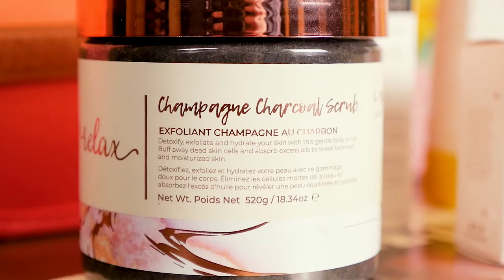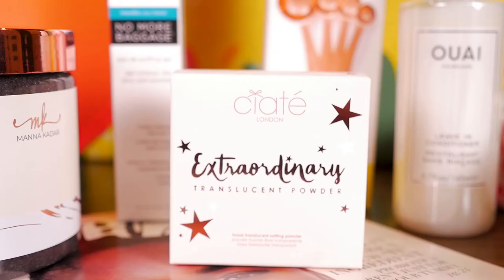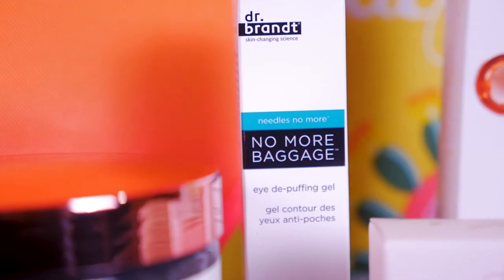We have a champagne charcoal scrub, a detox massaging daily brush from Daily Concepts, whey leave-in conditioner, extraordinary translucent powder, and Dr. Brandt eye cream.